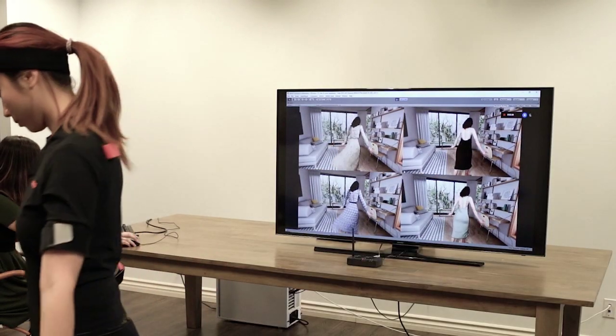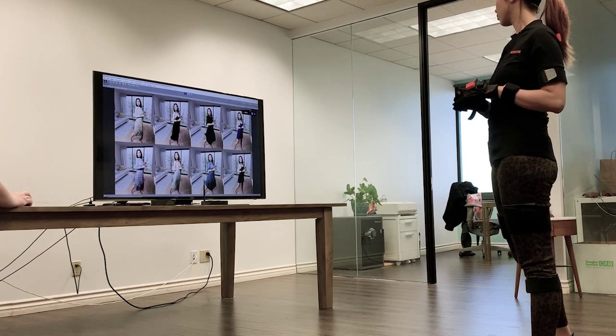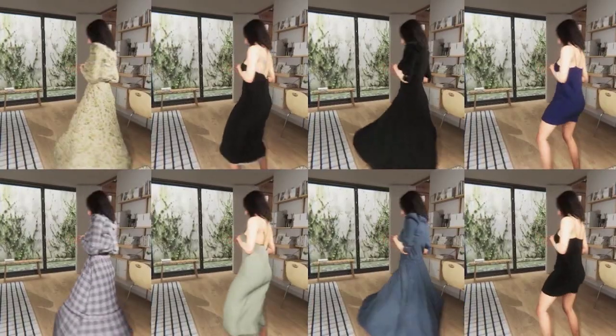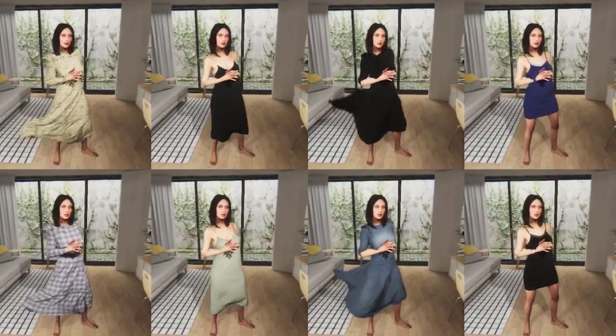Our system allows us to animate, simulate, and render up to eight views at the same time, each with a different clothing. For the simulation, we use a cutting-edge physics simulation engine which is based on position-based dynamics. This is extremely stable and can handle multiple clothing at the same time.